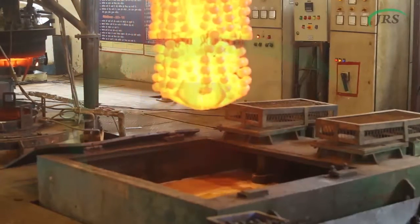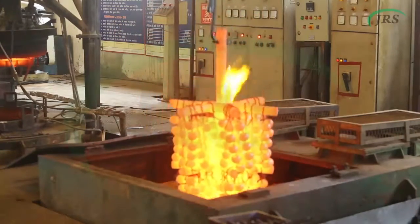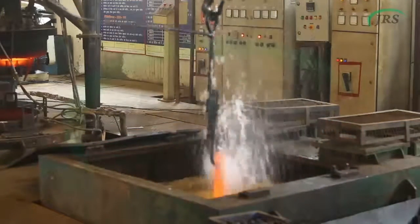Through oil quenching, we can maintain hardness within range of 3 to 4 HRC. We have capability to perform heat treatment of all types of steel grades.